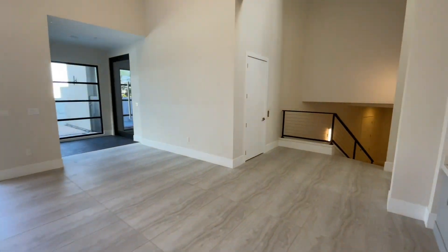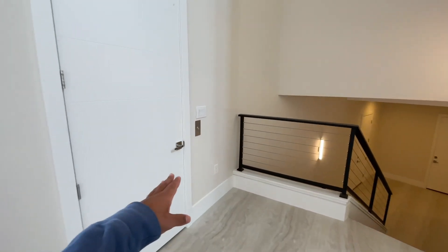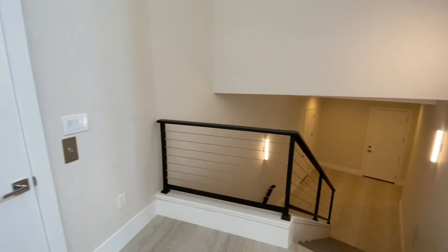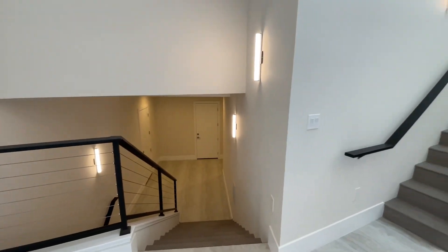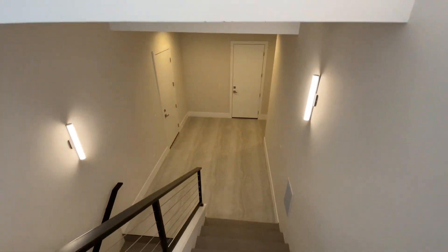So again, there are seven levels, and you do have an elevator if you don't want to take all the stairs — it's a double-sided elevator so we'll see the garage entrance later. Let's head down first and then we'll go up.